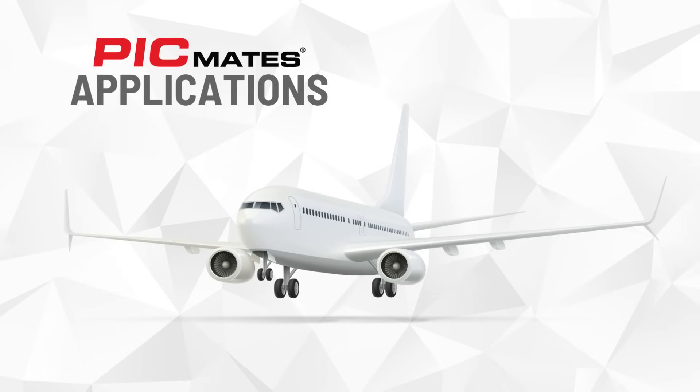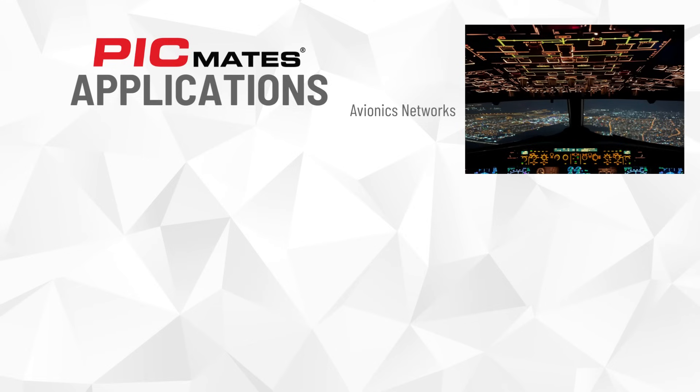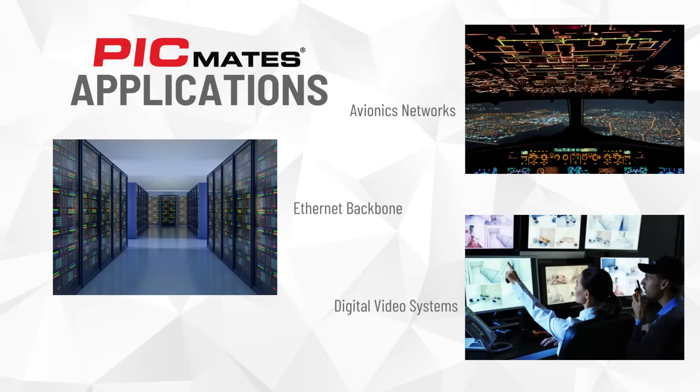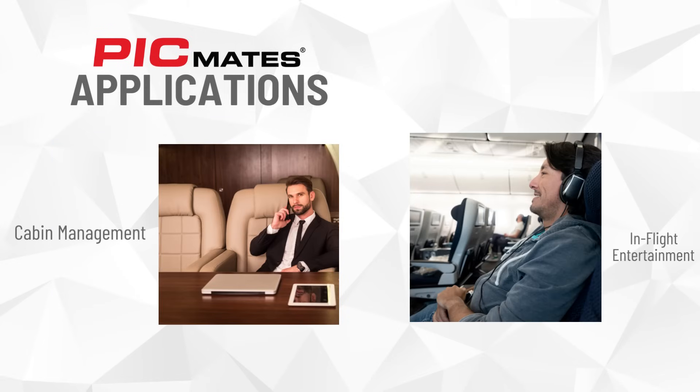All these features help ensure a seamless experience for various aerospace applications including avionics networks, digital video systems, Ethernet backbone, cabin management, and in-flight entertainment.